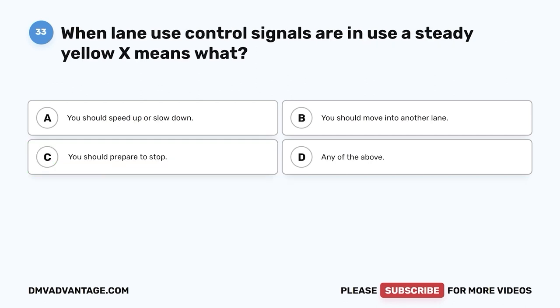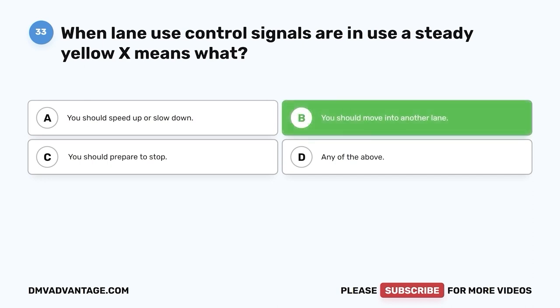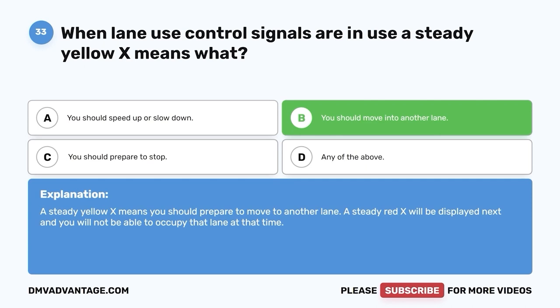Question 33. When lane use control signals are in use, a steady yellow X means what? A. You should speed up or slow down. B. You should move into another lane. C. You should prepare to stop. D. Any of the above. The correct answer is B — you should move into another lane. A steady yellow X means you should prepare to move to another lane, as a steady red X will be displayed next and you will not be able to occupy that lane.